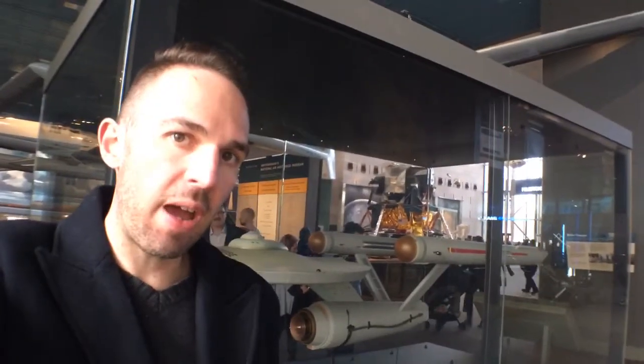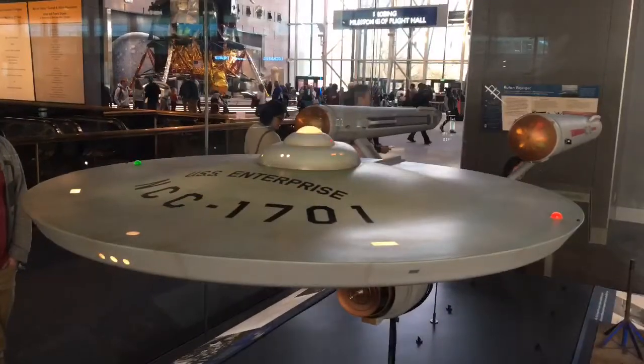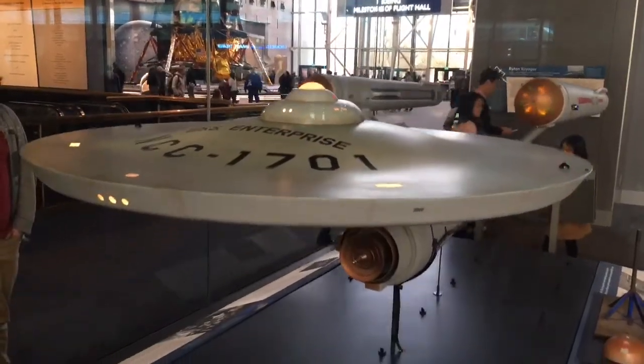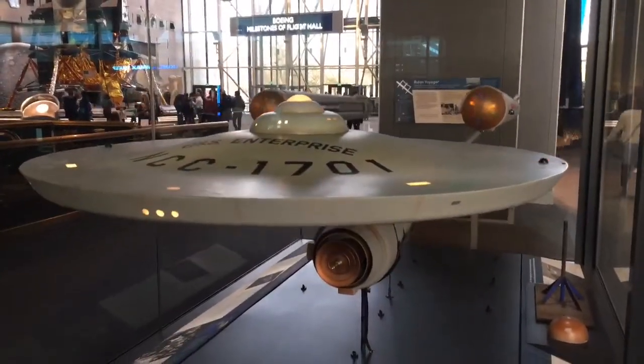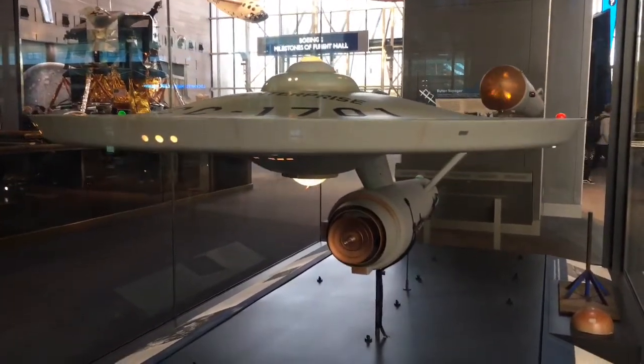And not only does this museum have the history of air and space flight, it also contains our future. Okay, well maybe not — that's just the original studio model of the Enterprise from Star Trek. Literally the one they used for the opening credits of the show. How cool is that?